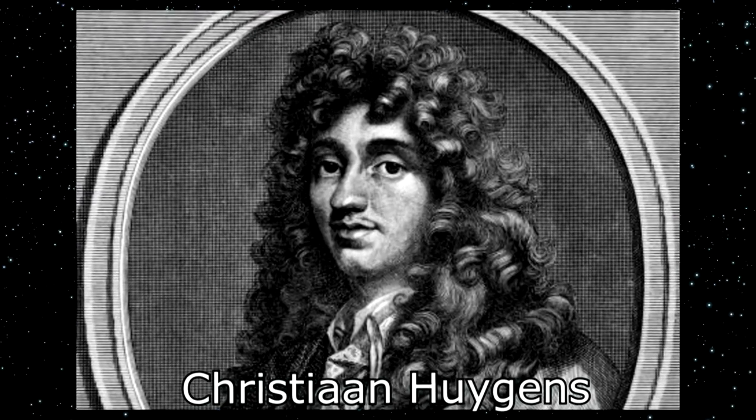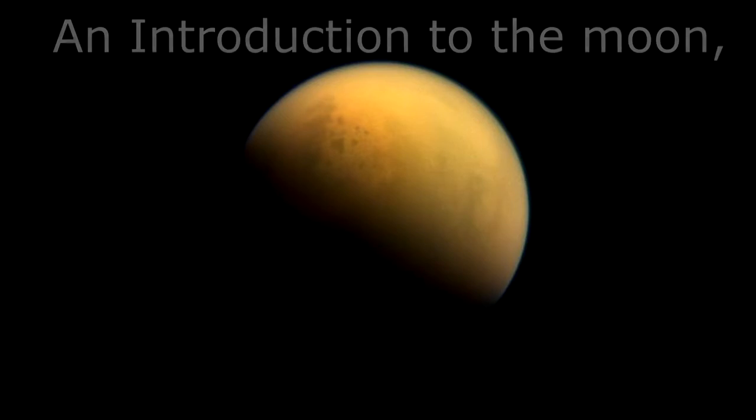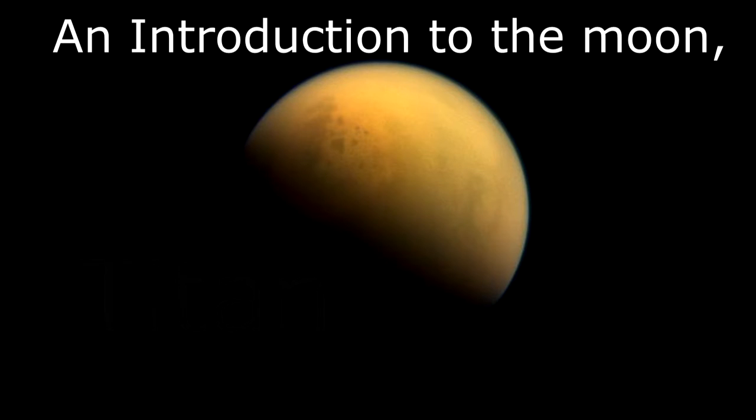Discovered in 1655 by Christian Huygens, Titan is Saturn's biggest of 62 moons and the second biggest moon in the solar system.